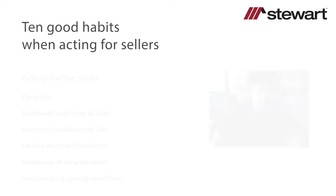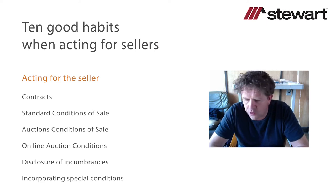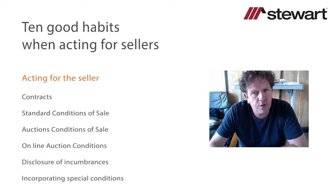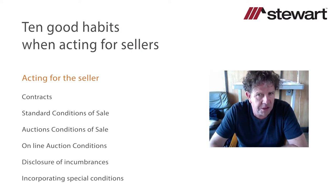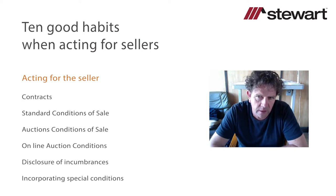As we're acting for a seller, we've got to draft the contract. Point number one: conveyancing protocol requires us in a residential transaction to utilize the Standard Conditions of Sale Fifth Edition. Be careful with mixed-use properties — we may be relying on commercial conditions of sale or using the standard residential conditions with additional special conditions given the nature of the transaction. Be careful in particular with auction conditions of sale, and be particularly careful with online auction conditions.